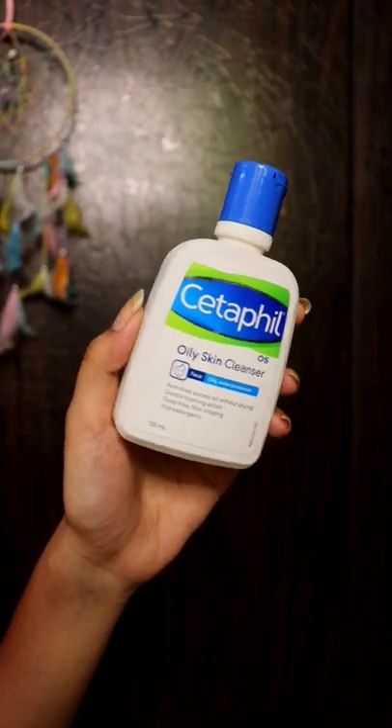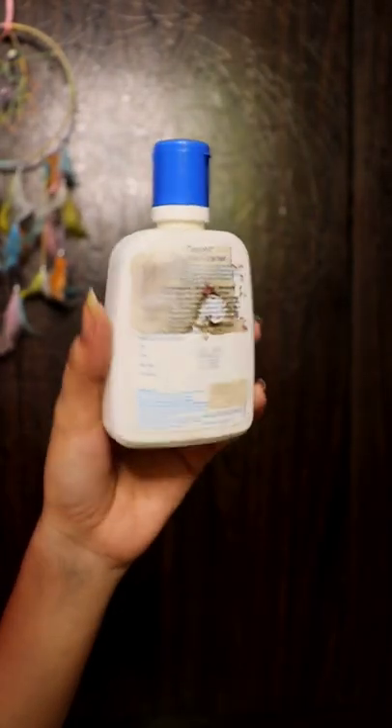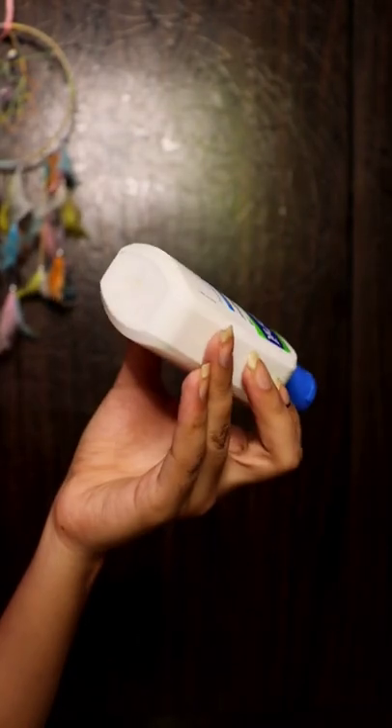The very first is my favorite Cetaphil oily skin cleanser that removes excess oil without drying, and it's super gentle on my skin.